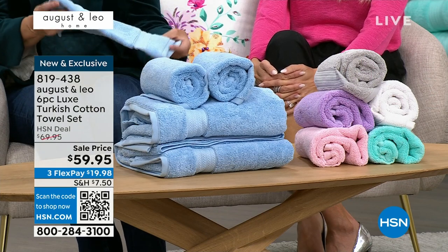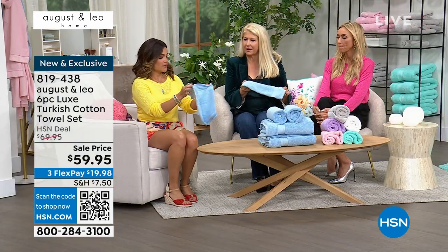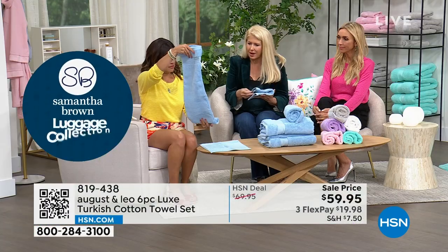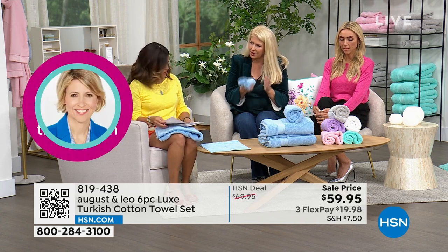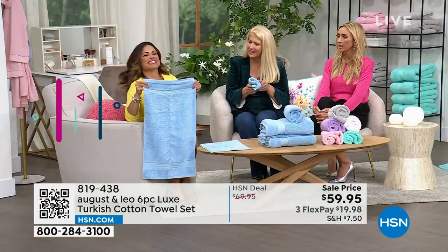After you wash them one or two times, they're even better, which is hard to believe because they're so soft, but they just get even fluffier. They're super easy to dry. They're 819 GSM, so they're just the perfect weight — not too heavy. And they absorb the water off your body. It's one swipe down and the legs are dry. They're perfect.